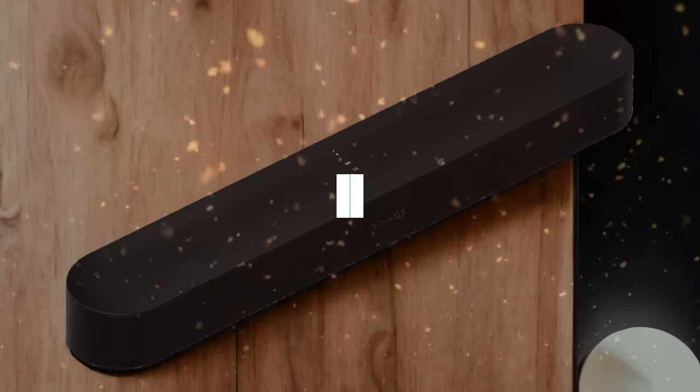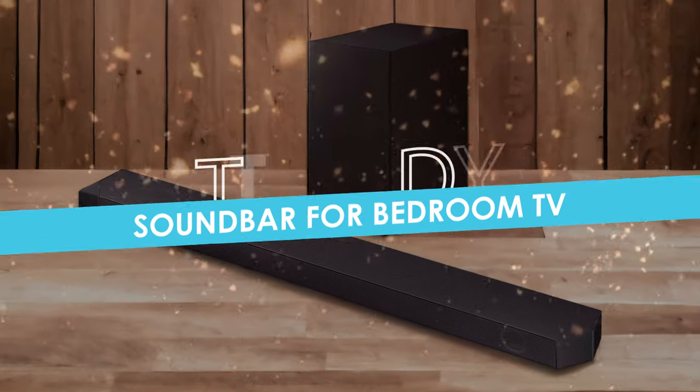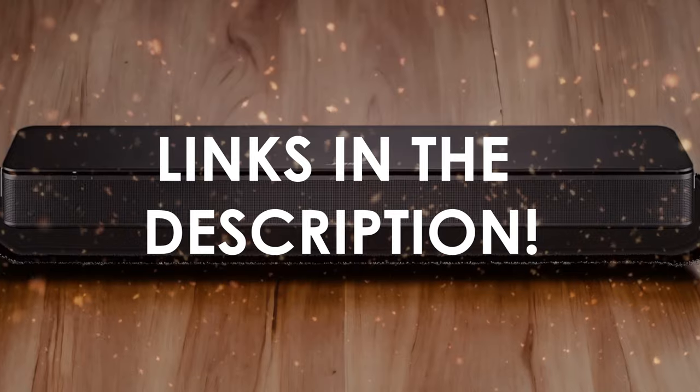In this video, I will help you find the best soundbar for bedroom TV in 2024. Links to all the products we mention in this video will be listed in the description. Let's get started.